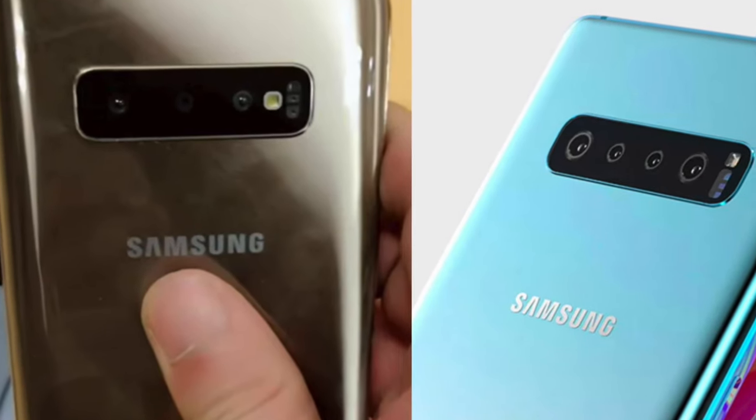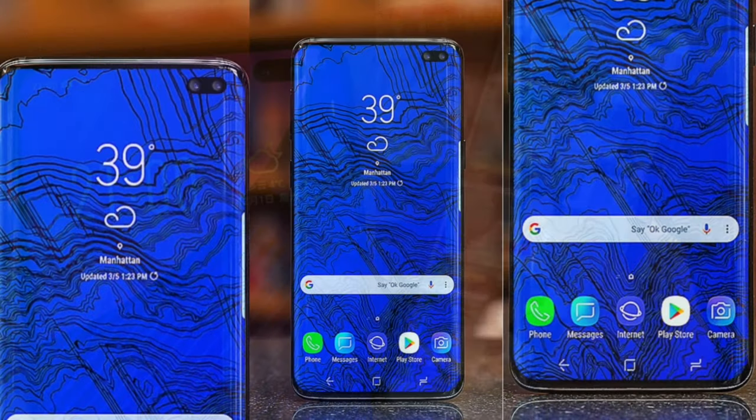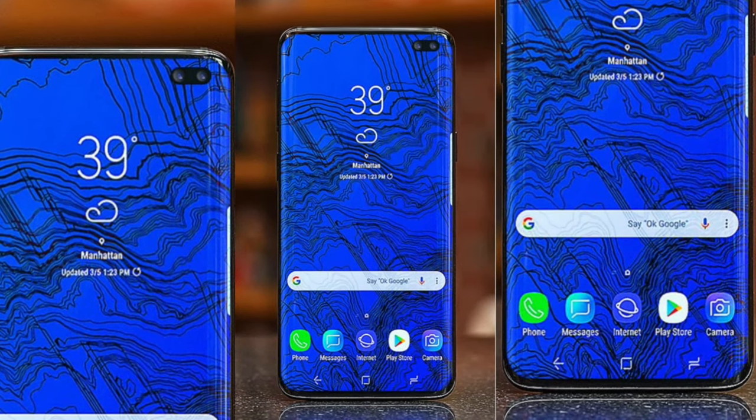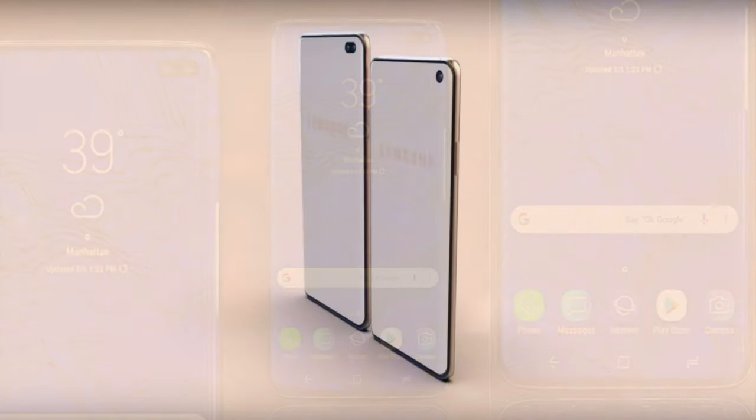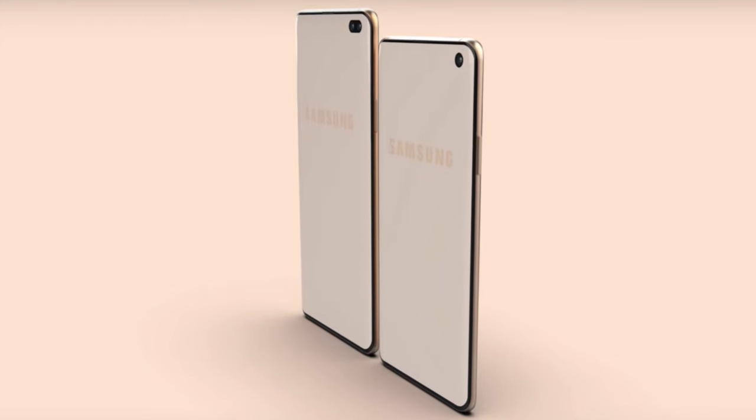We also have a live image of the S10 Plus — you can see another person using it in real life, though it might be a dummy unit. That's all we know so far about the S10. Let me know what you're thinking — leave your thoughts in the comments below. I'll catch you in the next video, peace out.